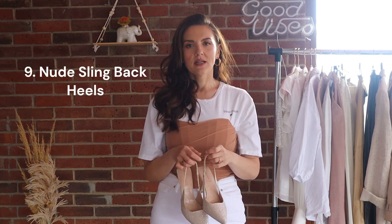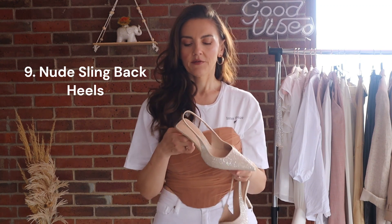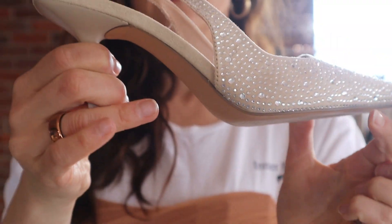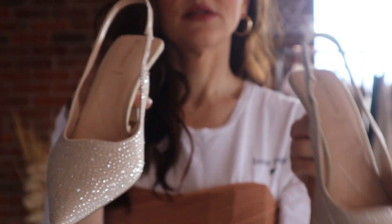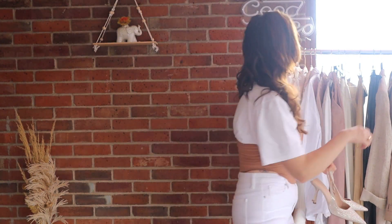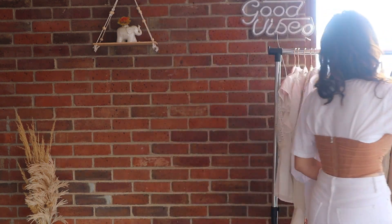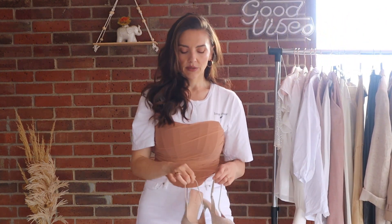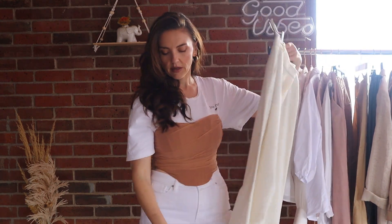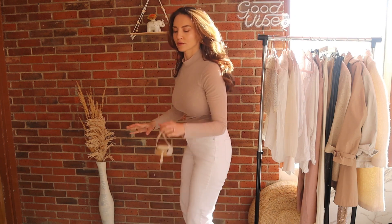We've got to have some heels, right? For my spring and summer wardrobe I've chosen pointed-toe slingbacks. I think these are classic and I absolutely love them because they are comfortable and very versatile. Even though they have sparkles all over, you can wear them with a dress for a head-to-toe blush sequin look, with white pants for a dressier look, or with denim like I'm wearing now.